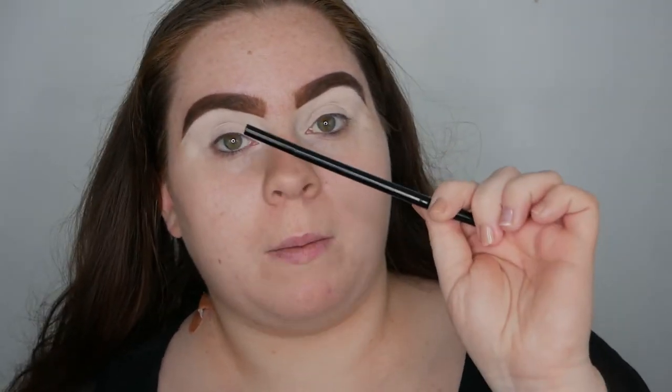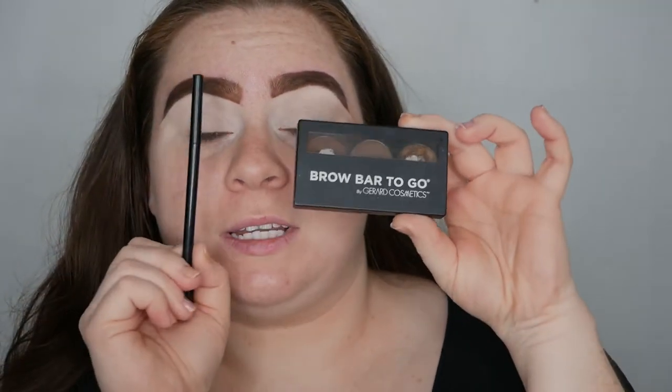My brows are super dark today — very contoured. I had a really hard time doing this one, but I did apply the ABH eye primer to my eyes. I used the Crown Brows pencil from Midas on my brows and also filled it in with the Gerard Cosmetics Brow Bar To Go. I have discount codes for both brands linked in the description below.